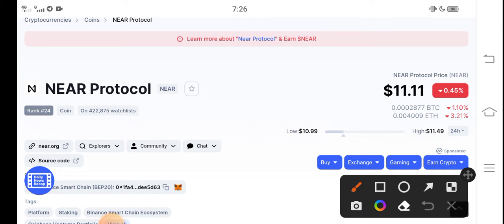Guys, right now the price of NEAR Protocol in the market is $11.11 USD. That's the current price of NEAR Protocol in the market, and I have some good news for all holders of NEAR Protocol.